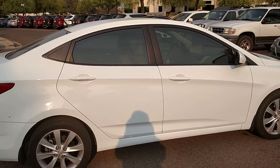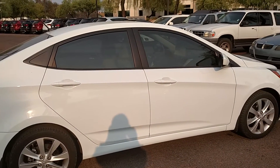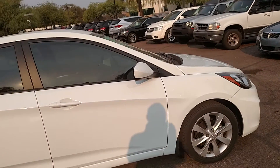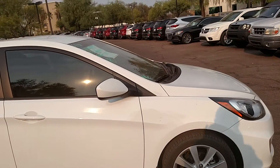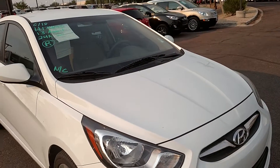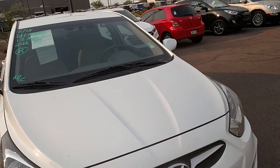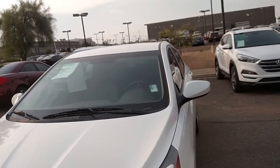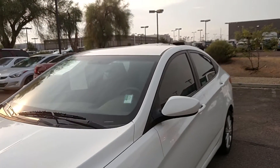Larry Miller Hyundai. I wanted to show you our newest arrival here on our certified pre-owned lot. This is a 2013 Hyundai Accent with only 24,000 miles. Now this car just came in — it's not even online or up front, but it is an absolutely beautiful car.